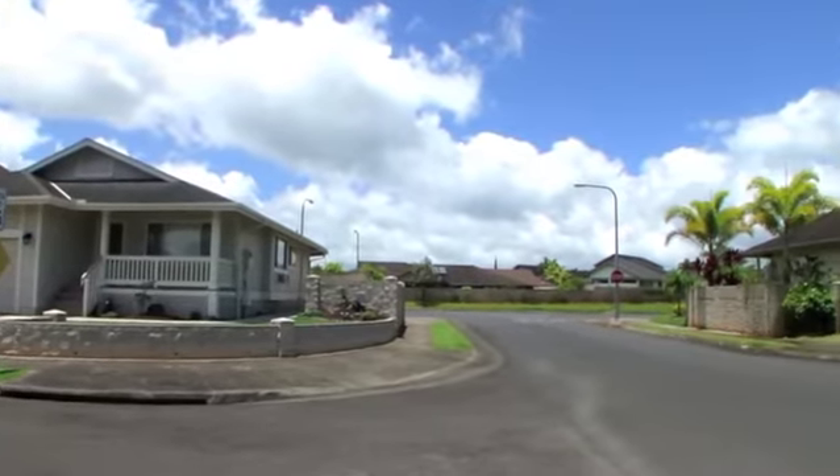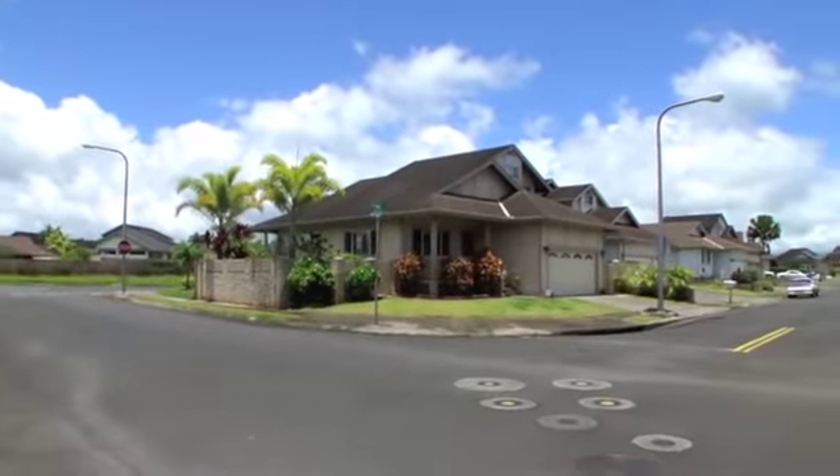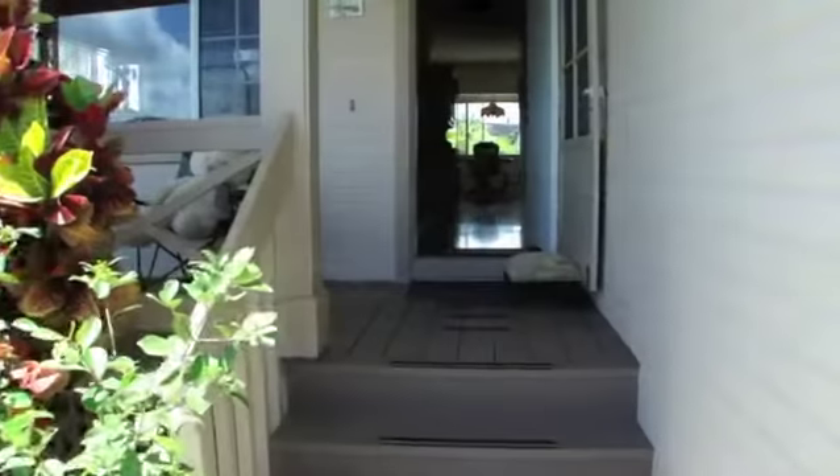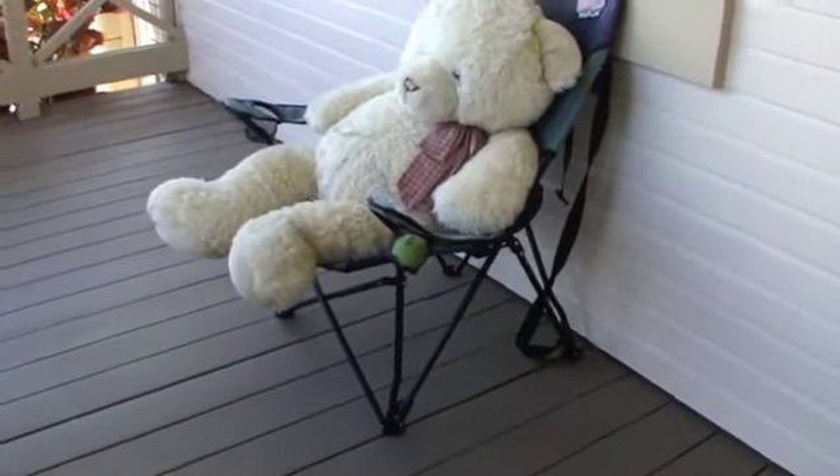This beautiful home is located in Naleh, in Mililani, Mauka. This home features 16-plus foot vaulted ceilings, solid maple floors, and a private master suite on the second floor.